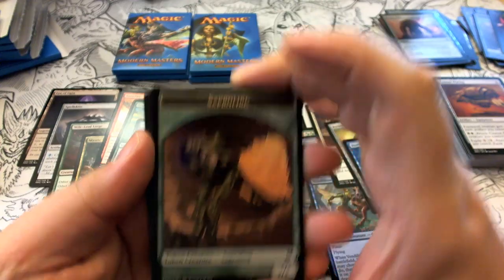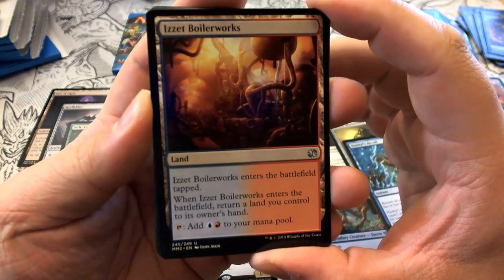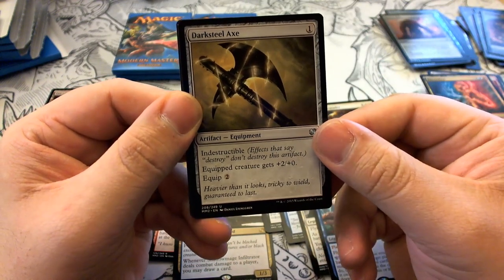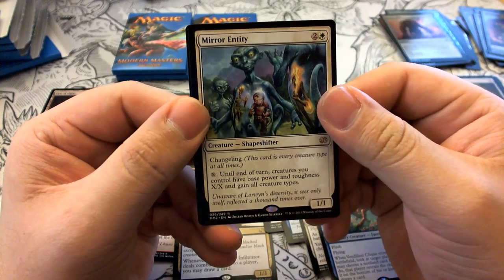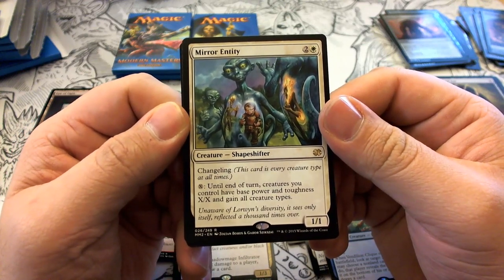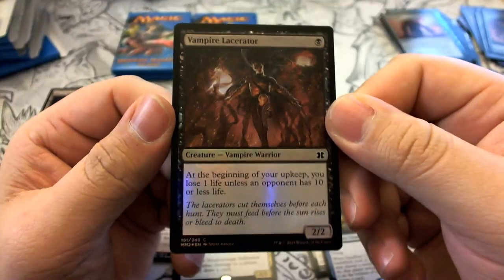Pack twenty has a Sapling token. We have Boilerworks, Electrolyze — first one I've seen — and Darksteel Axe. Our rare is Mirror Entity — two colorless and white; a 1/1 Shapeshifter Changeling, every creature type. Pay X and until end of turn creatures you control have base power and toughness X/X and gain all creature types. Our foil is a Vampire Lacerator.